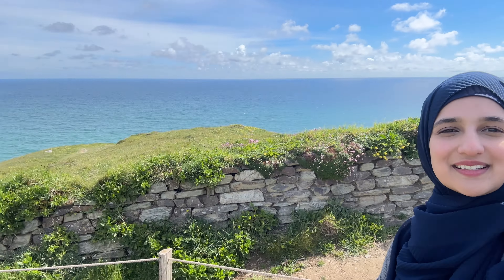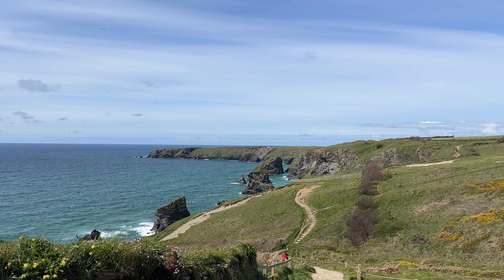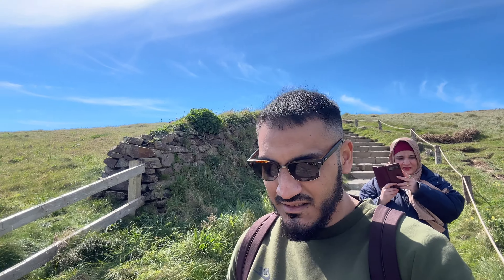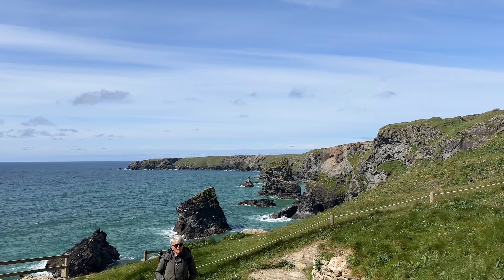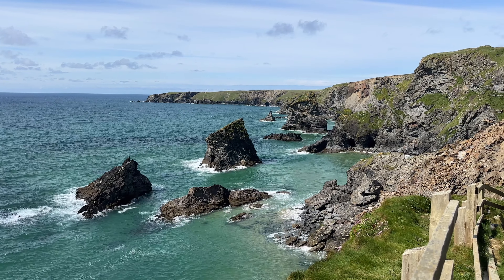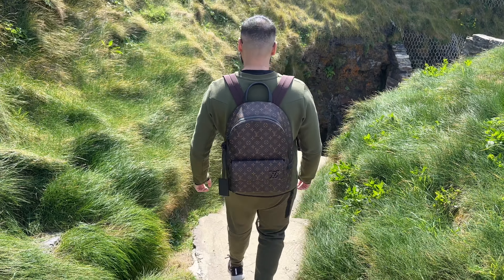So right now we're in an area called St. Eval and it is incredible. We'll show you guys what we are talking about. This is a very cool walk down — we're basically walking down to the cliffs now. Guys, the view is incredible.